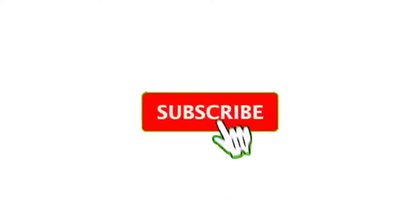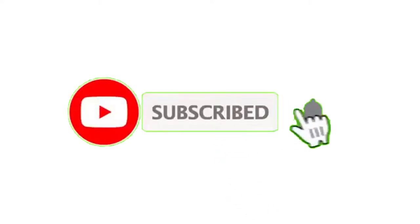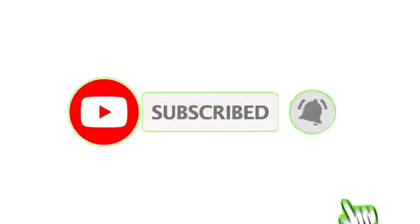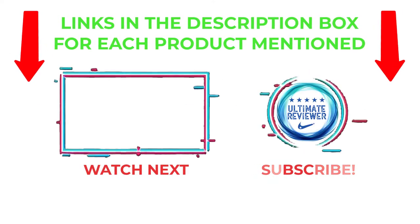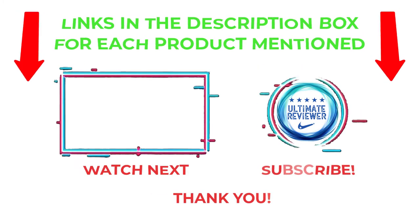That's all from my end. I make helpful videos daily, so do subscribe to my channel and hit the bell notification. For more information or product pricing, please check my description. For any questions, please comment below so I can help you further. Thanks for watching — have a great day!